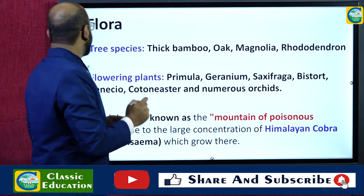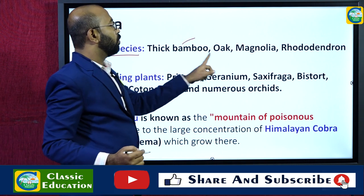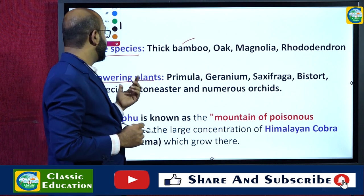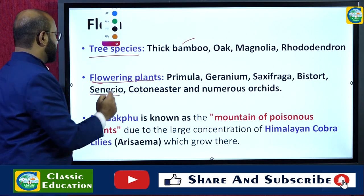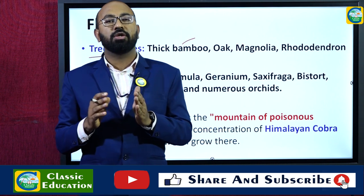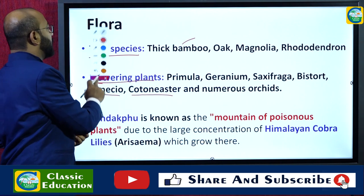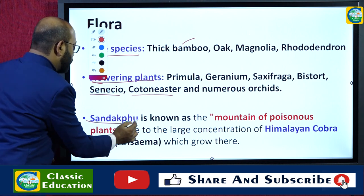With respect to flora, the tree species found in Singalila National Park include bamboo, oak, magnolia, and rhododendron. Along with these tall tree species there are various flowering plants including primula, geranium, saxifraga, bistort, senecio, cotoneaster, and numerous orchids. Orchids are found in large numbers in the Eastern Himalayan region, especially in northeast India and Sikkim, and are also found here.